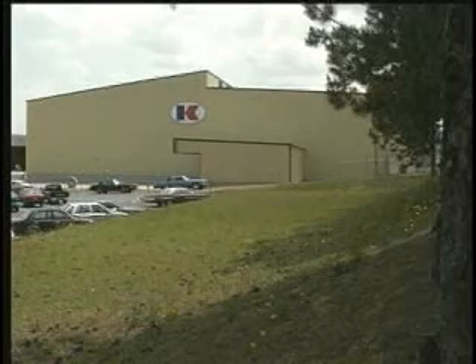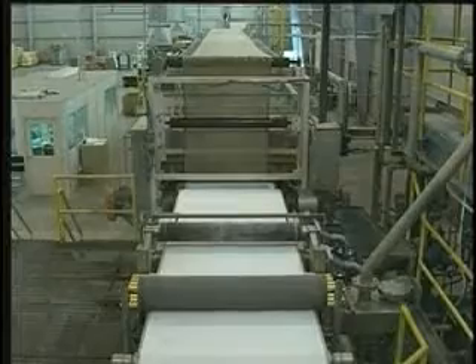Thermal Ceramics manufactures a wide range of fiber paper products in the company's 40,000 square foot state-of-the-art paper manufacturing facility.